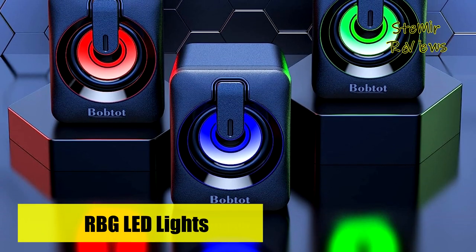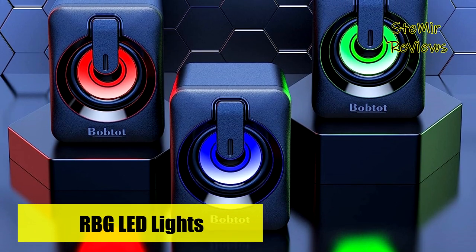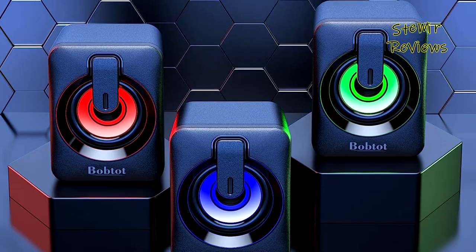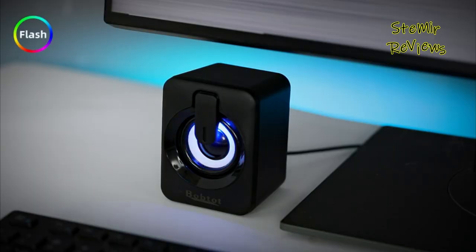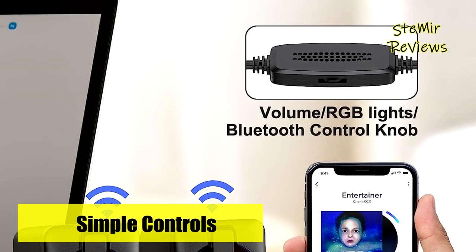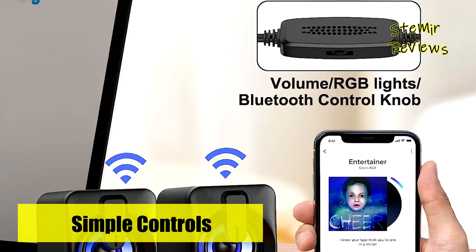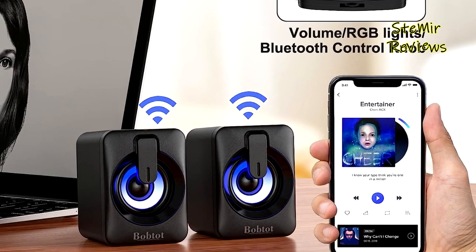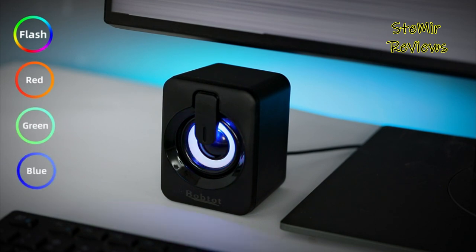Controlling the speakers is a breeze with the user-friendly knob, allowing you to effortlessly switch between Bluetooth and wired modes, adjust the volume, manage the RGB lights, and change tracks. The speakers come equipped with vibrant RGB lights that create a dynamic atmosphere, enhancing your audiovisual experience.